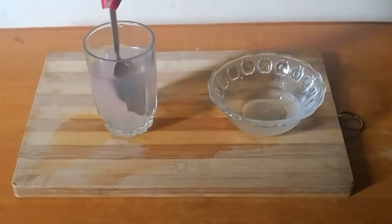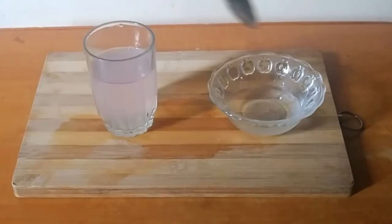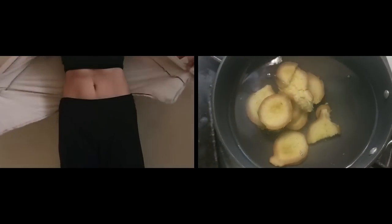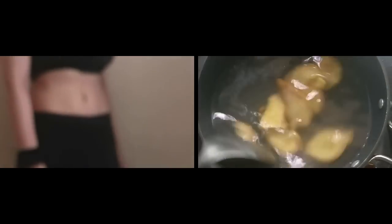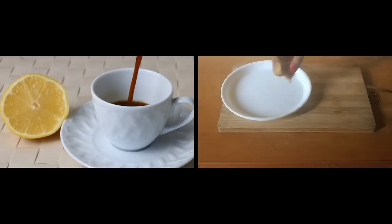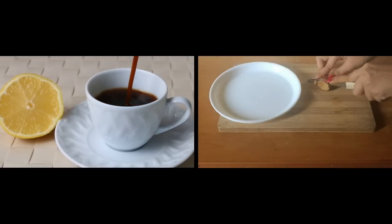With ginger's power to help you feel full and properly digest your food, it's no wonder it shows such a strong impact on weight loss. Ginger helps you feel full, so eating ginger or drinking ginger water can help curb the urge to overeat. As a natural appetite suppressant, consuming ginger is one of the best ways to aid the weight loss process.